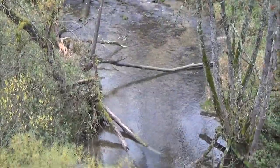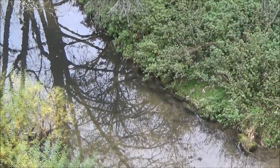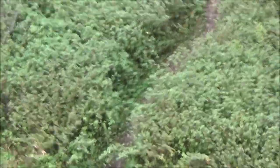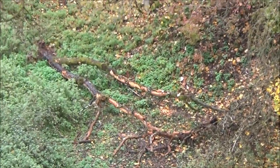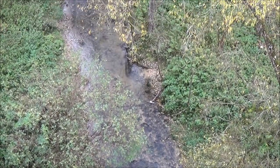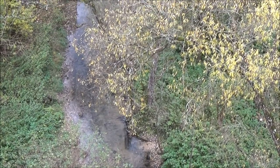Here you can see where the beaver lives. At this point he went out of the water to collect some trees. This little river, the Schmeyer, runs into the Danube River.